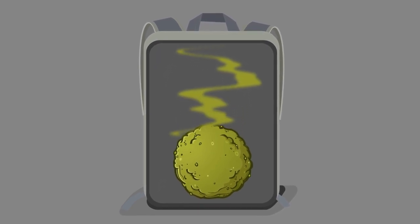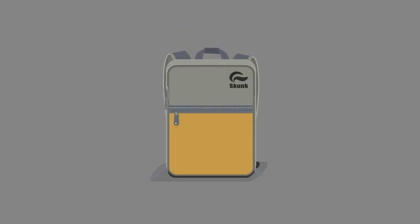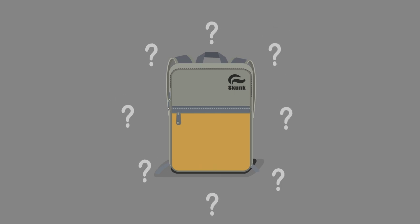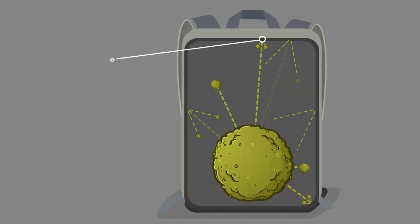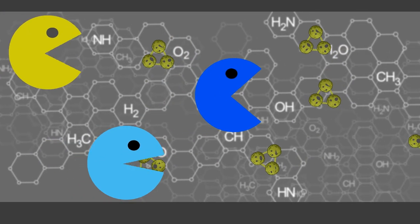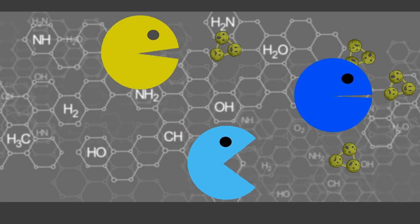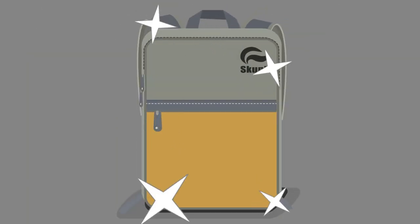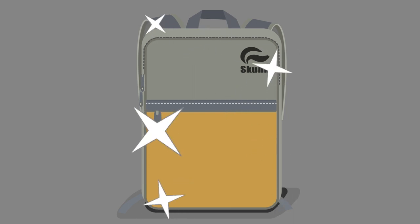Skunk Bags are scientifically designed to disintegrate embarrassing odors, no matter what you have inside. We pack the bag's inner liner with millions of molecules of activated carbon. These act like little Pac-Mans gobbling up invisible particles that cause odor. The result? Odors are neutralized, and your bag smells fresh and clean.